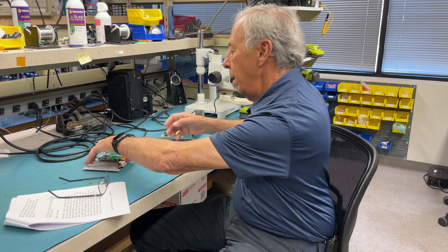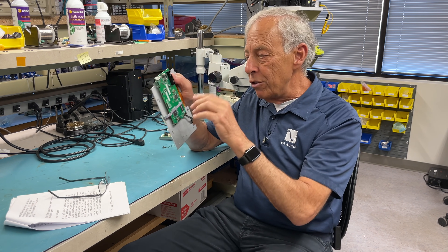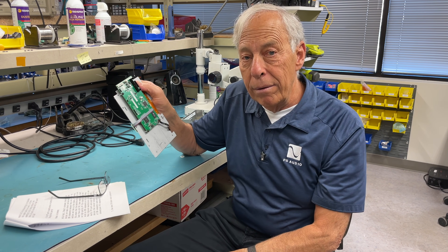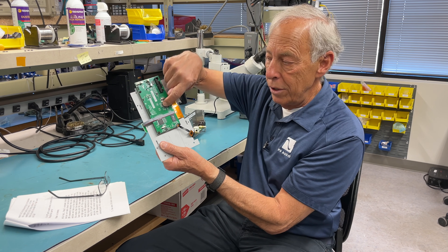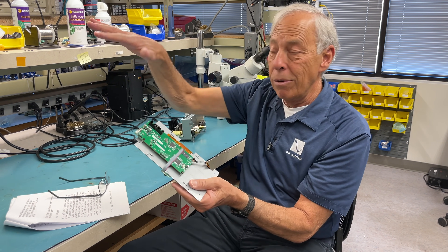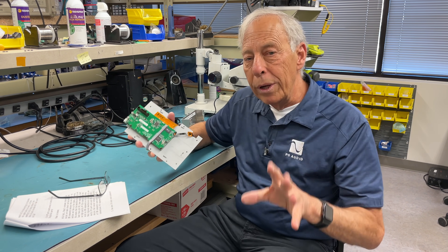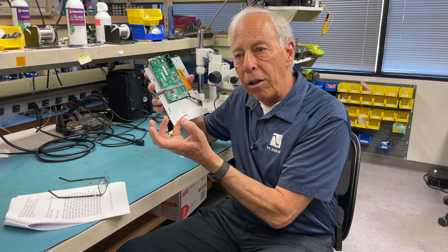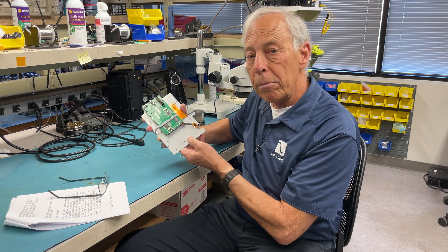That said, if you're building something digital where you've got a huge number of transistors switching, the smaller you can make it the better it's going to sound — less jitter, less noise. There are a million-plus transistors inside this little black device; you couldn't do it with through-hole technology. So it really depends on the instance. Almost all of our digital products are surface mount, and our analog products are either a combination of surface mount and through-hole, or all through-hole like the BHK series.